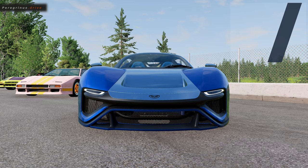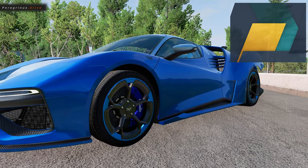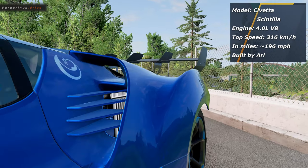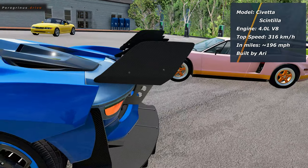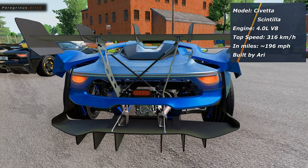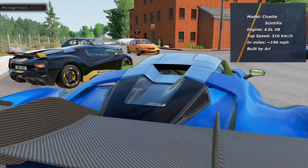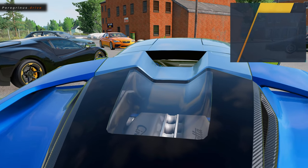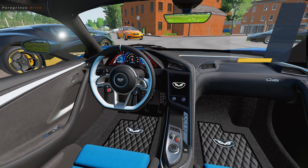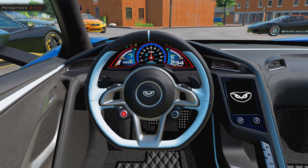Coming up now is the Chiveta Scintilla in a striking metallic blue, featuring a very aggressive Batmobile-like configuration. While it may not be to everyone's taste, this unique and impressive creation produced between 2020 and 2022 certainly makes a statement. Powered by a robust 4.0-liter V8 engine, this superhero car can reach speeds up to 316 km/h. Although it may not be as fast as it looks, its design likely allows for excellent handling on the track thanks to its huge wings. This beast is another result of our hard-working mechanic Ari.